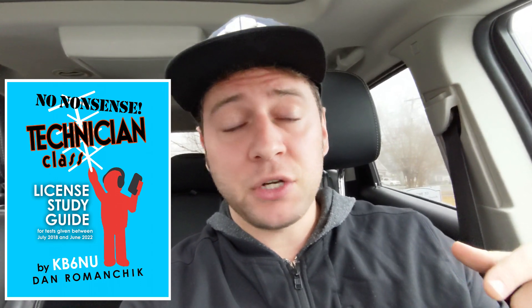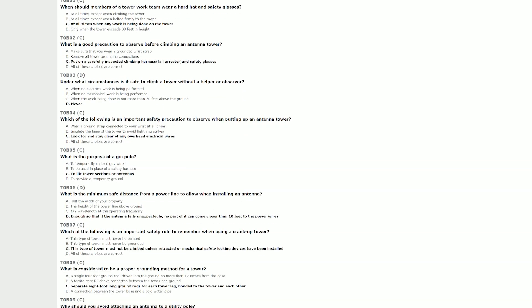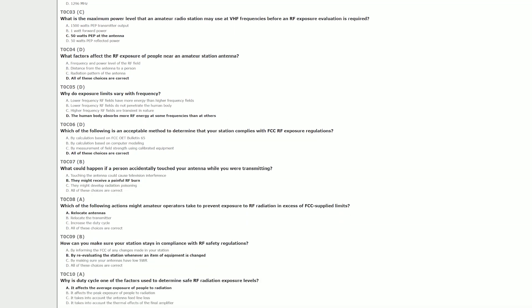I'll put a link in the video description to it, as well as the question bank, so you can actually look at all the answers to every single question that might appear on this test. The good thing about this test is that you could take it again and again in the same session or class session, and retry if you fail.